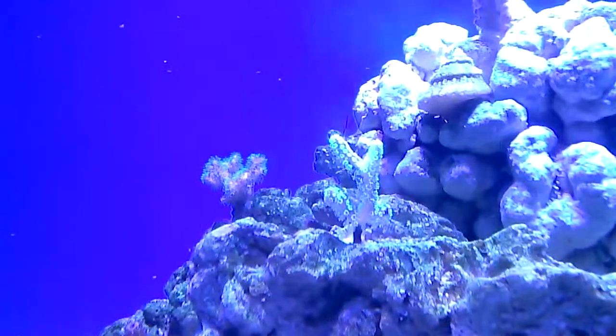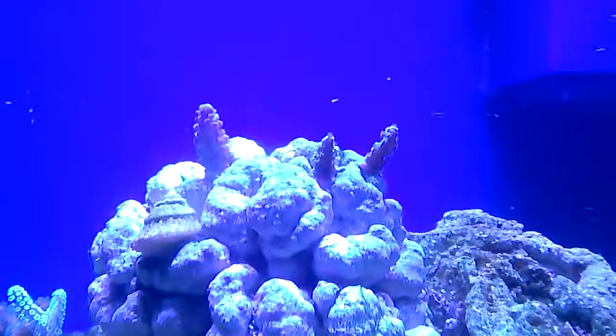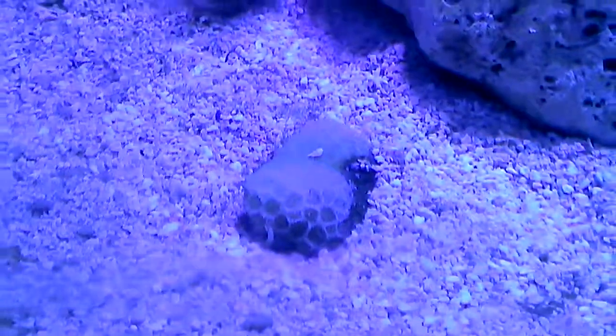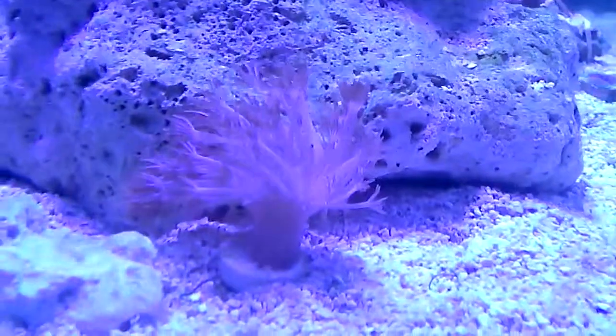My millepora's doing great. Bird's nest A and B back there. Grape ape acro, and my green ones are just full-out extending. I did lose my gonias — they died, sadly. And then there's my pulsing xenia — they are not pulsing yet, but I'm guessing eventually they will.